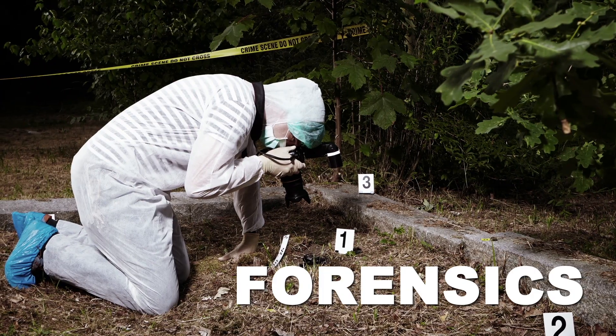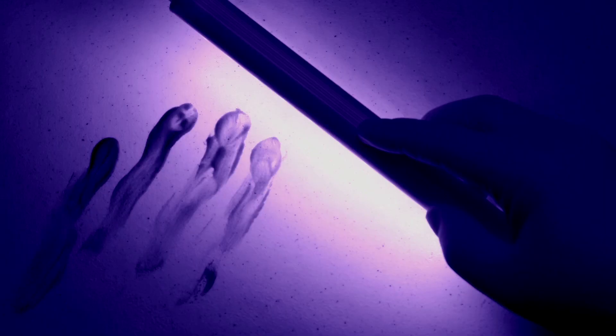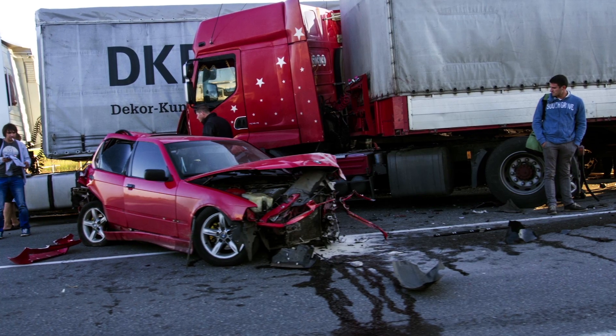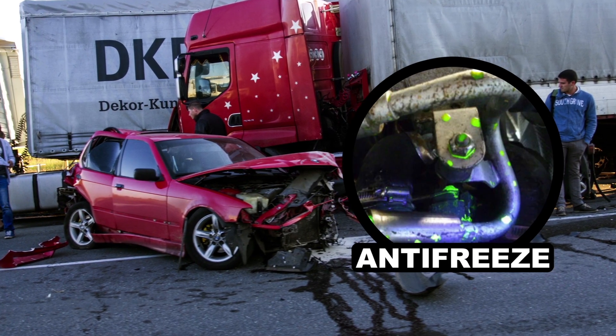Speaking of biology, forensic crime scene investigators use fluorescence too. Not only do certain bodily fluids like saliva fluoresce, blood absorbs UV so splattered spots appear black, not red, under black light. Also for catastrophic car accidents, antifreeze is used as a fluorescent marker that helps investigators understand how an accident occurred.